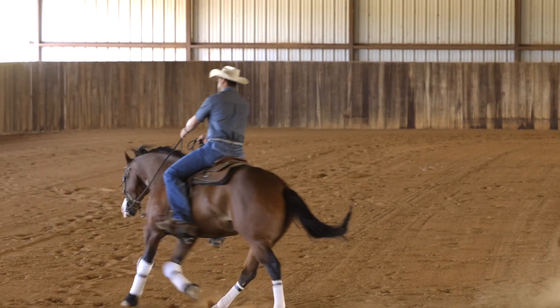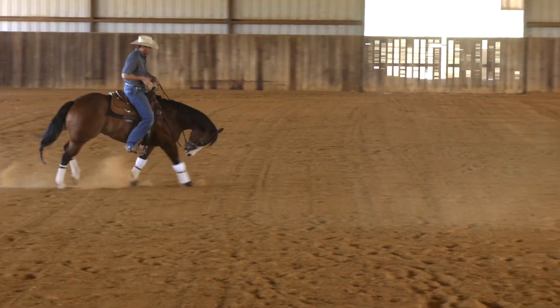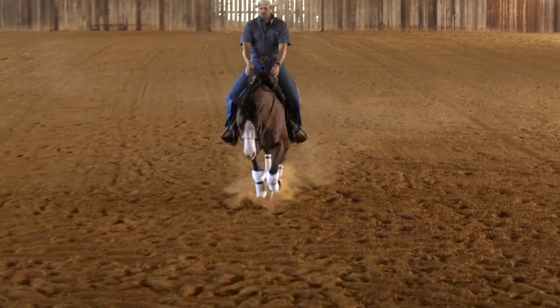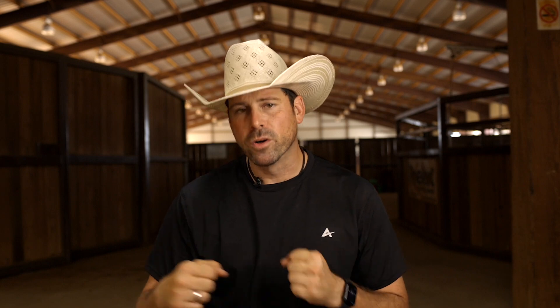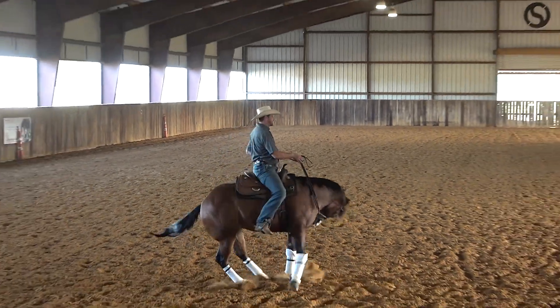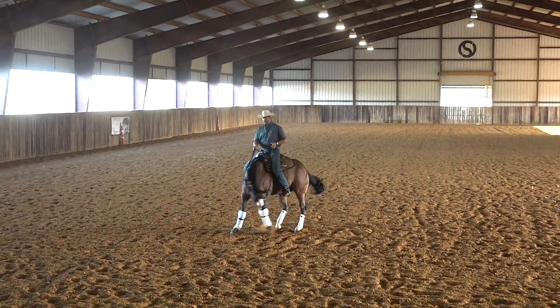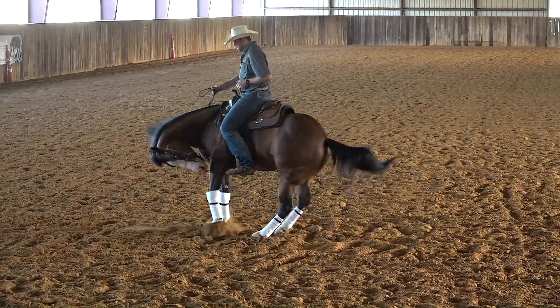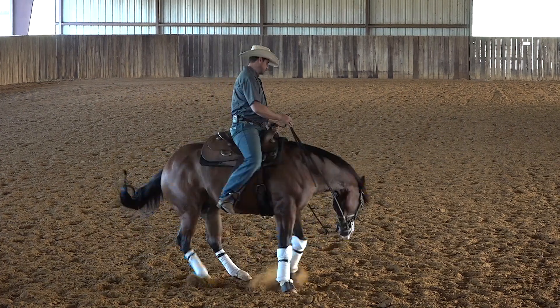My advice is to always have an ABC approach to everything you teach a horse. Step one: you set up your horse for something. Step two: your horse executes. Step three: you follow through. It's our job to really set up the horse perfectly to do something, and then it's important to allow the horse to do it — not always force them. Allow the horse to execute, then follow through by showing the horse what it's supposed to do to the best of its ability.